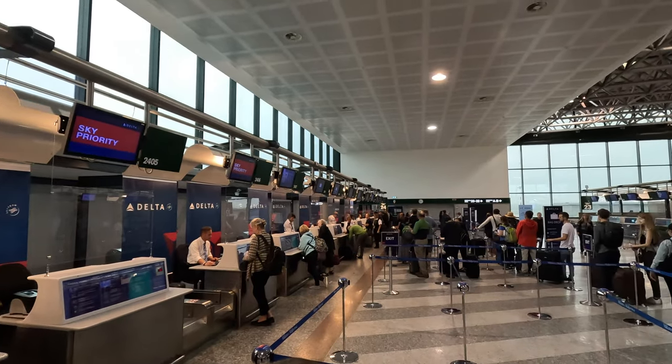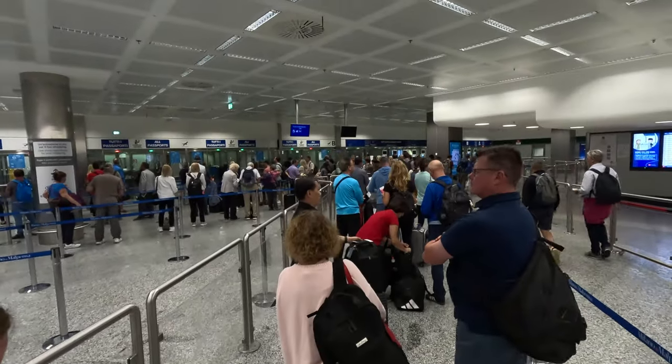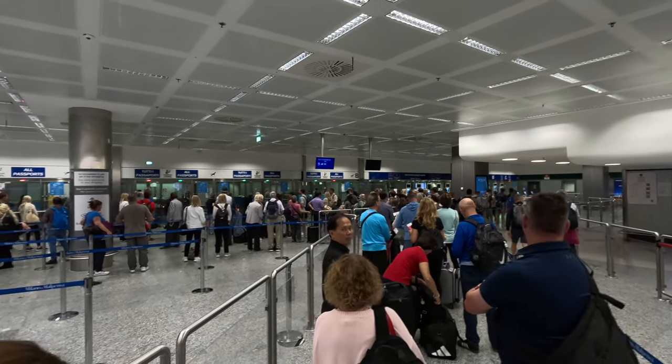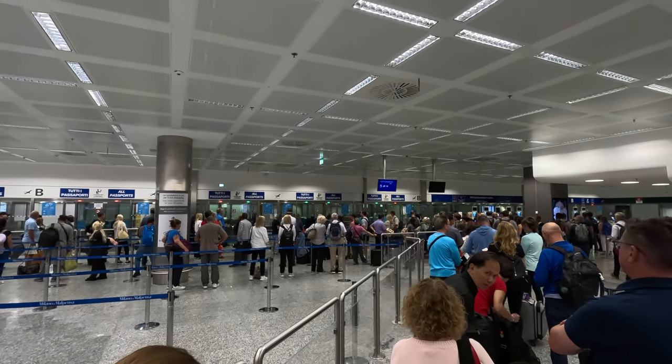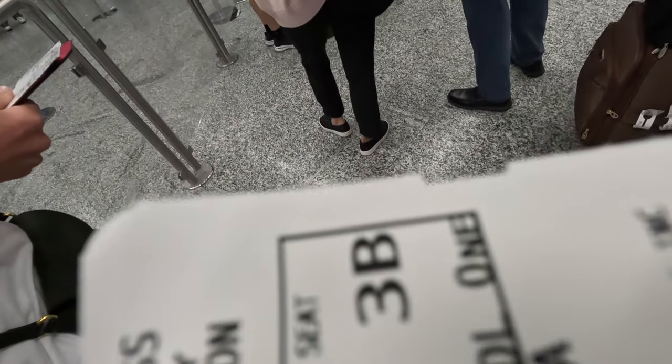Perhaps one of the best things about International Business Class, when it's available, is the separate check-in lines at the airport that allow you to bypass the mass of people trying to check in. It saves so much time, allows you to get to the airport later, and usually the customer service is top-notch.